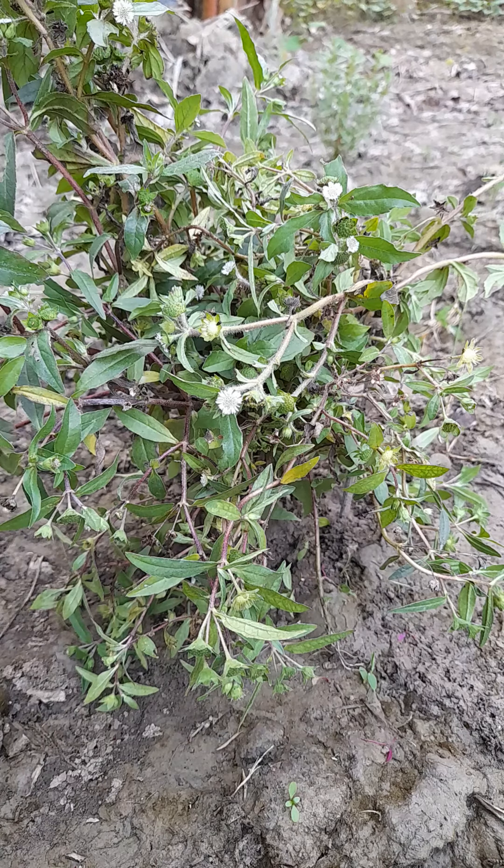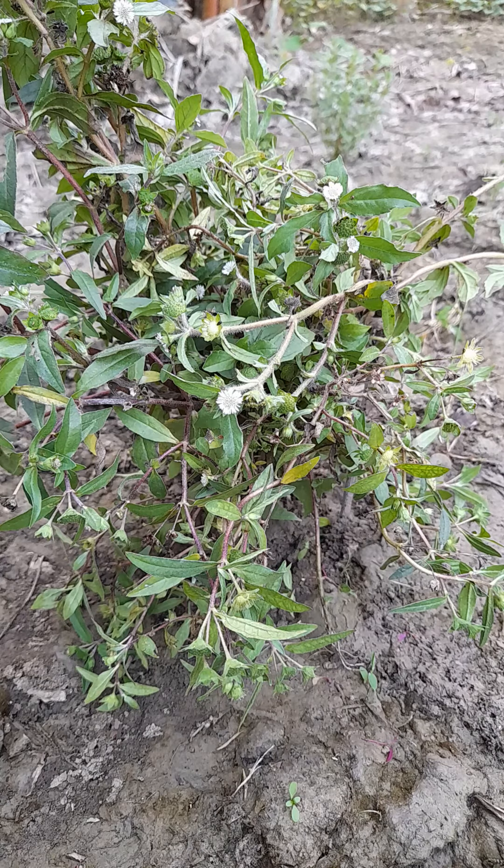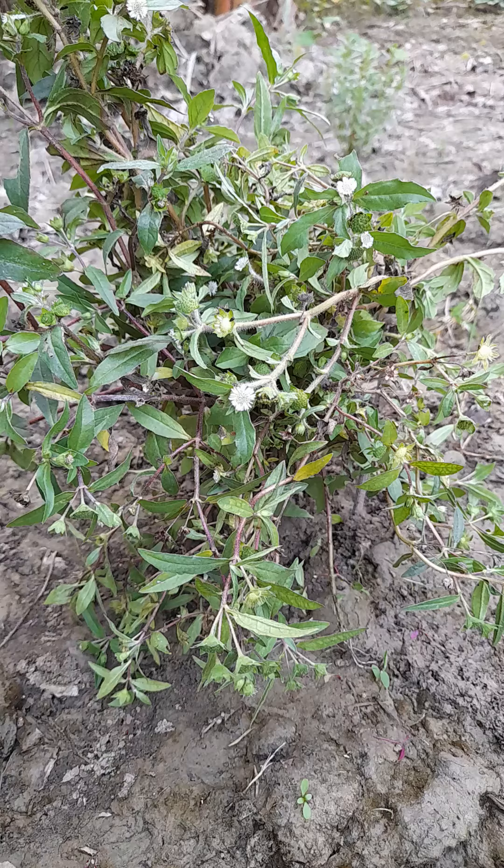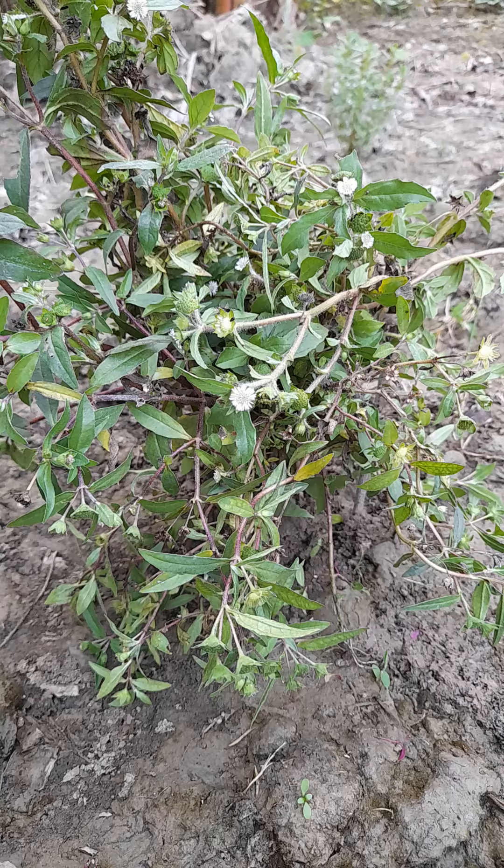Hi friends, welcome to all of you. Friends, in DBS Nursery, today we will be talking about the benefits of the Bhringraj plant, and those who need it can be reached at home. This plant's scientific name is Eclipta alba. Bhringraj is a very useful medicinal plant which is used to treat many types of diseases that occur inside the body.